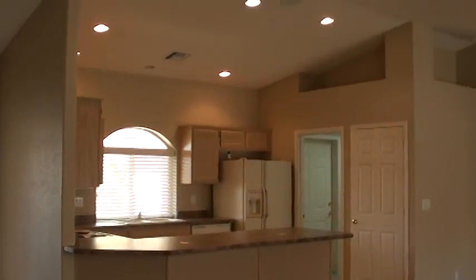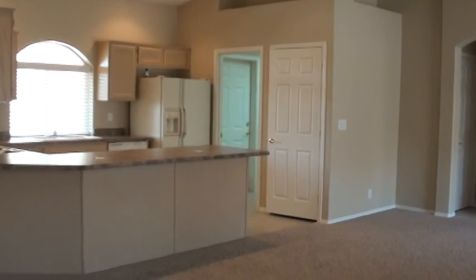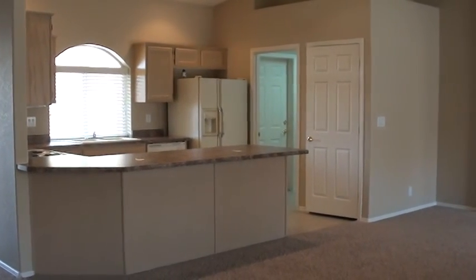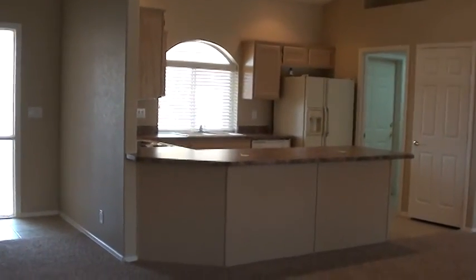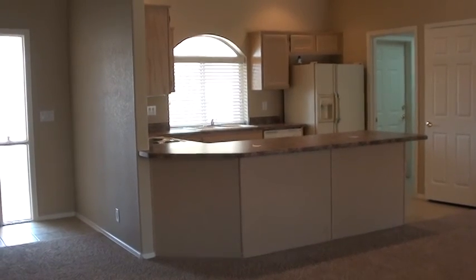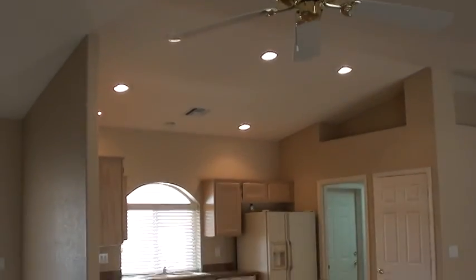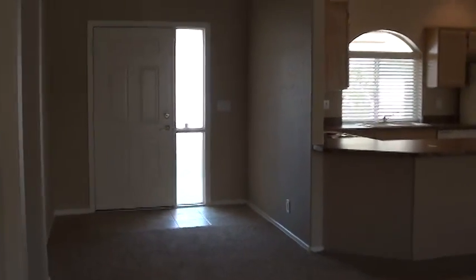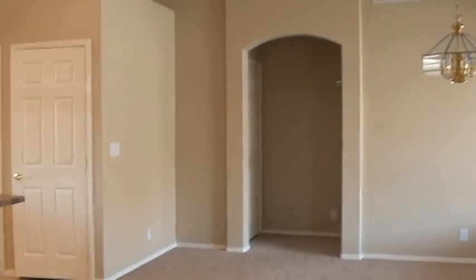We've got ceiling fans in all the rooms and the carpet looks very nice. Nice open kitchen — this is a very popular floor plan. That door in the kitchen leads to a food pantry, and the open door leads to our laundry room and garage. We have Formica countertops. The appliances are a bit dated — original from 2002 — but appear to be in working condition. We've got nice recessed lighting in the kitchen. This is a split bedroom floor plan where the master is on the west side of the home, and the guest bedroom and den are on the east side.